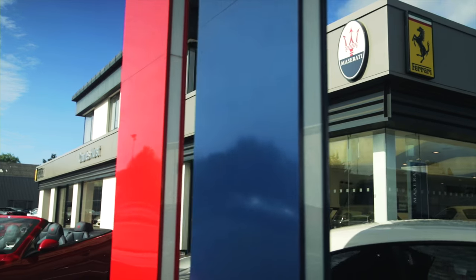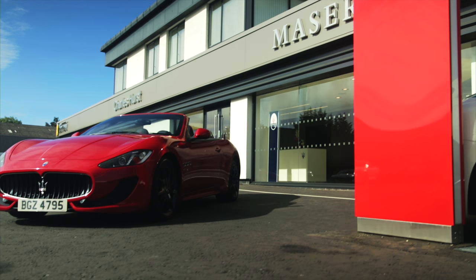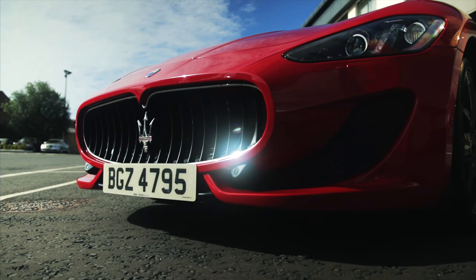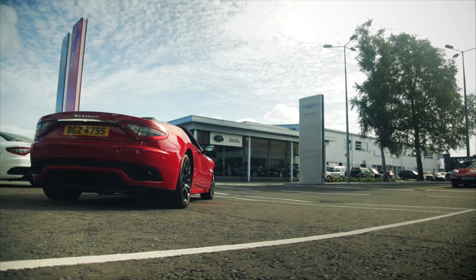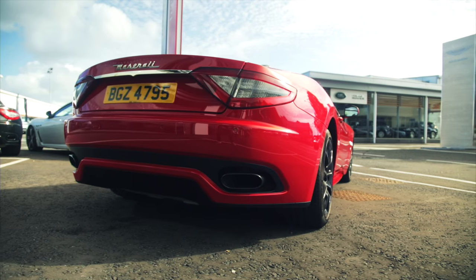Charles Hurst Maserati Belfast would like to introduce our beautiful 2016 Grand Cabrio Sport. The Grand Cabrio is the epitome of the Maserati brand, balancing impeccable style with outstanding performance.